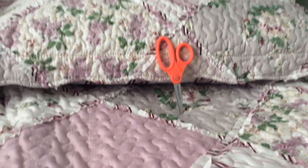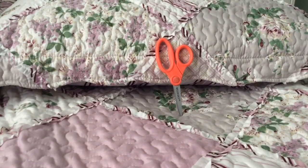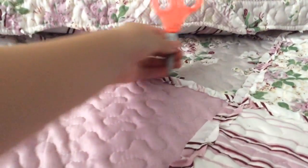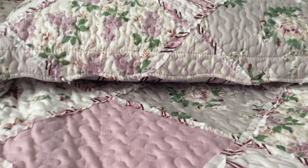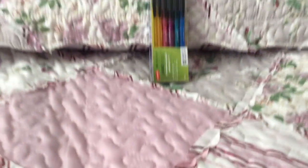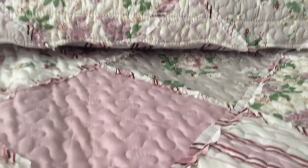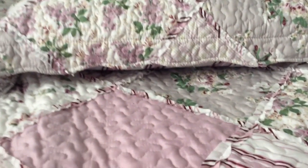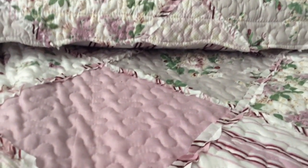Especially because last year my teacher wouldn't let us take our projects home — I really don't know why. Next, I have a pack of mechanical pencils. I don't know how many are in there but they're really cool and I really like them. I'm very excited!